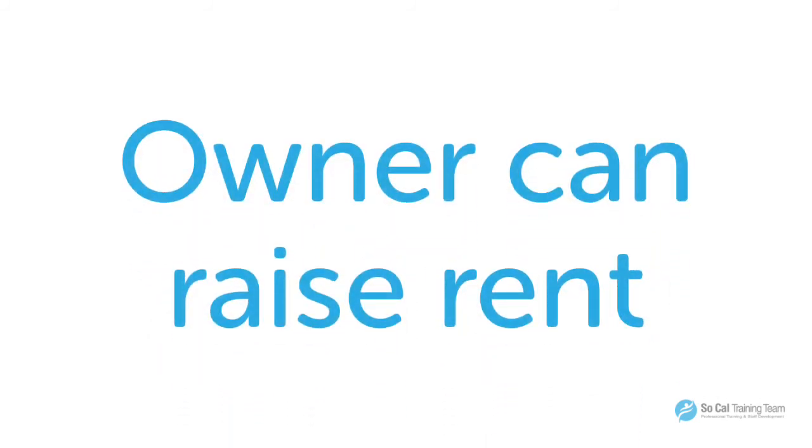Another point to take into consideration is that the owner can raise the rent at least every year, depending on the property values. Here in California, there is probably a certain percentage cap — I don't know the exact percentage off the top of my head — but just keep in mind that they can raise the rent on you.